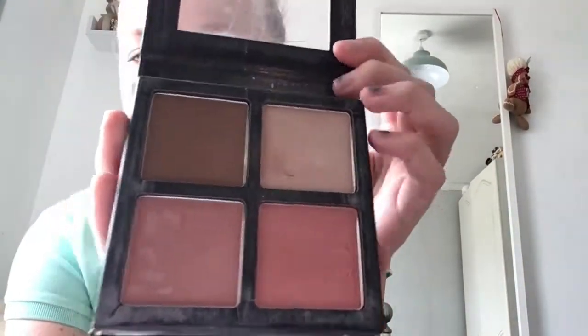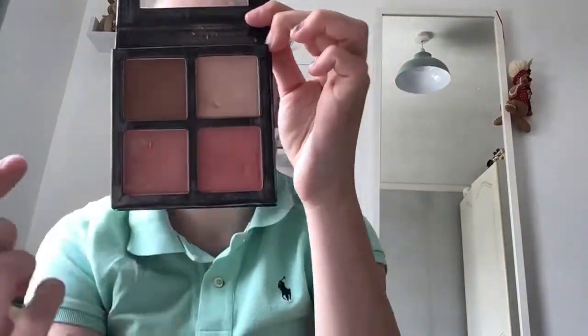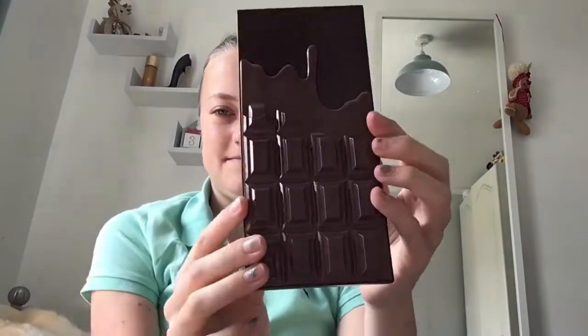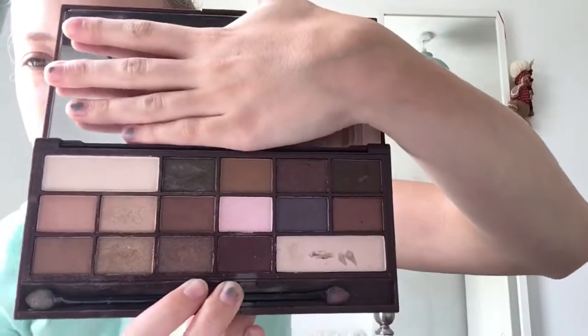Then a random nail file, and all of my palettes. Starting with the smallest, a Collection Blush and Go with a highlighter, bronzer, and two blushes. Then an I Love Makeup eyeshadow palette called I Heart Chocolate - it looks like a chocolate bar and has beautiful colors including a pink I love.